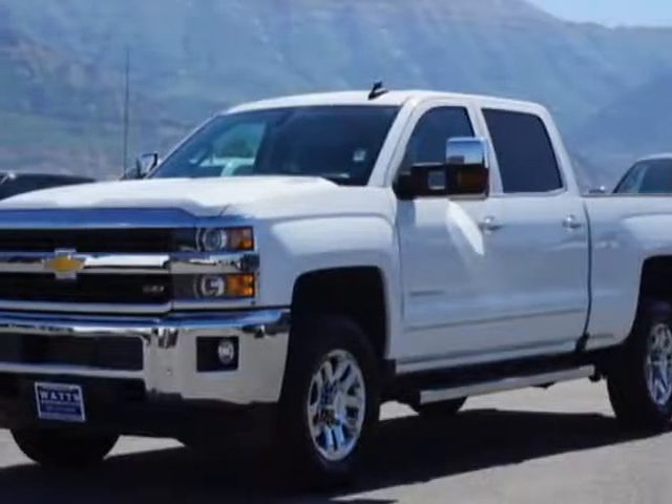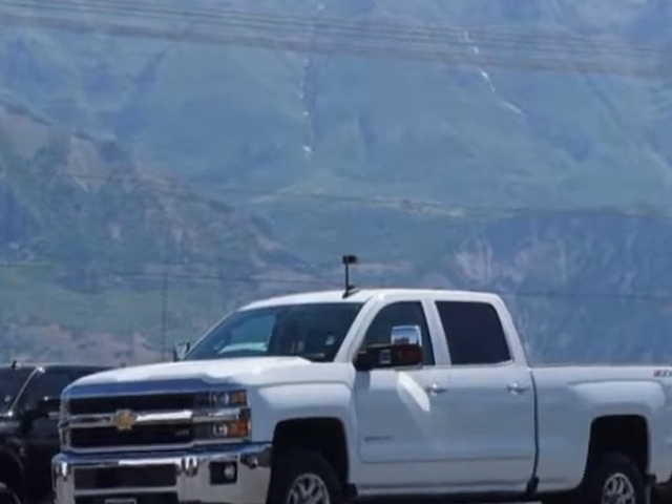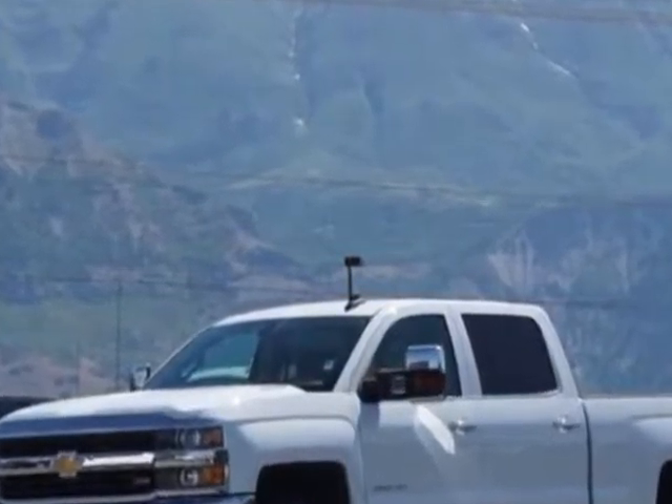Come take a look at this 2016 Chevrolet Silverado 3500 HD. For your protection, a warranty is available for this vehicle.